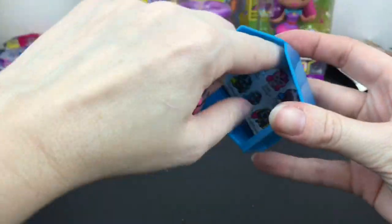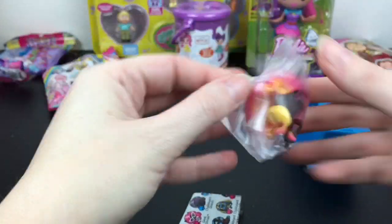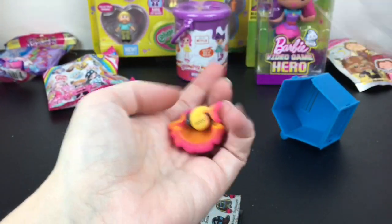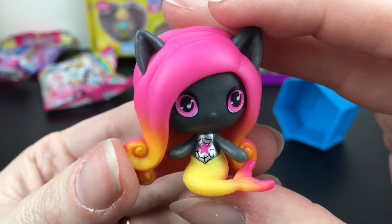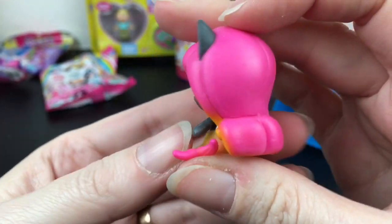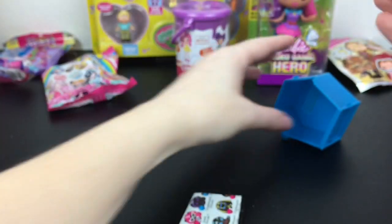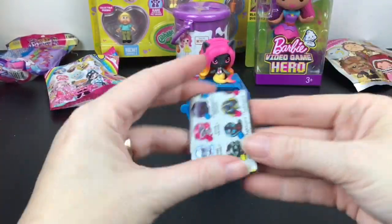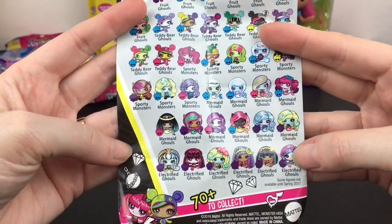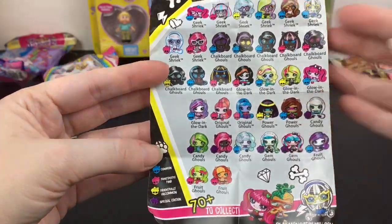Oh my goodness, look at this awesome one — she's a mermaid, and I'm blanking on her name. She's the kitty cat singer. Look at the neon colors; she has a cool gradation going on and her hair looks awesome. She has music notes in her eyes. These are so cute. It's a mermaid ghoul — yep, still blanking on her name.